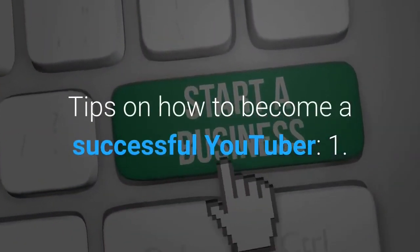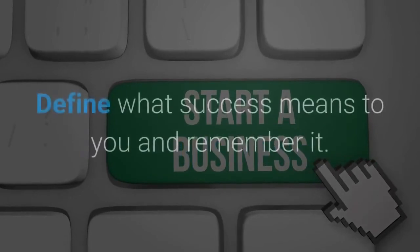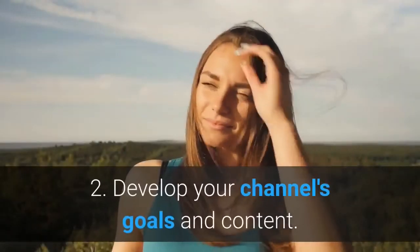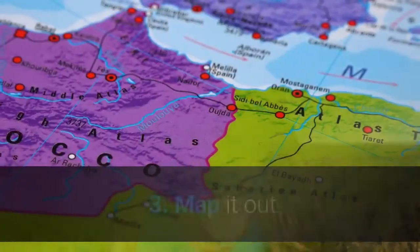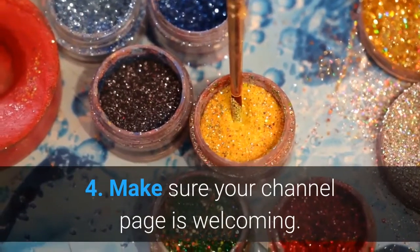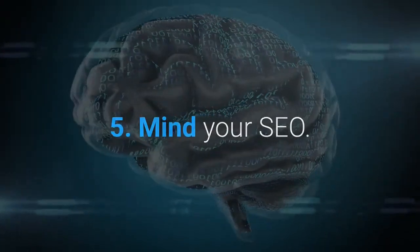Tips on how to become a successful YouTuber: one, define what success means to you and remember it; two, develop your channel's goals and content; three, map it out; four, make sure your channel page is welcoming; five, mind your SEO; six, be consistent; seven, get to the point; eight, keep up with your niche.